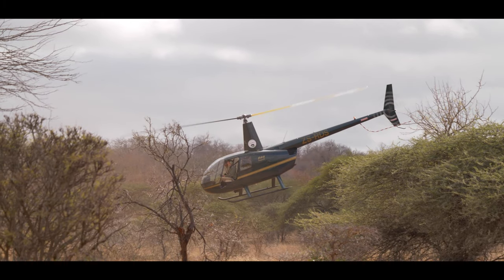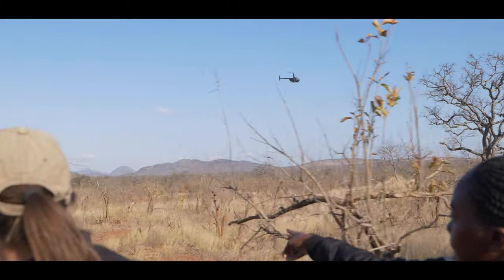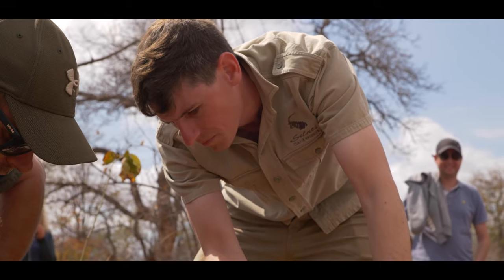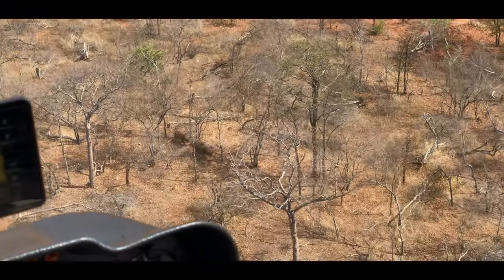The process is we go up in a helicopter and first try to find them — it's always not that easy. The chopper goes up and the ground crew waits; it's a bit of a waiting game until they find the rhino. The helicopter has a vet and a wildlife manager who knows the rhinos and can identify the individuals that we want.